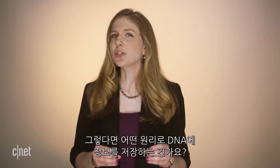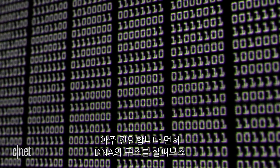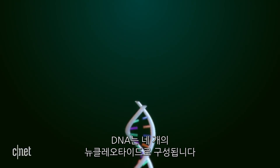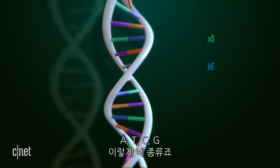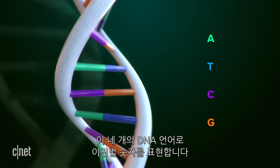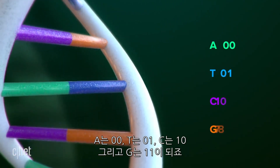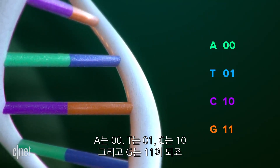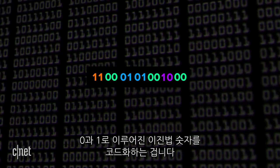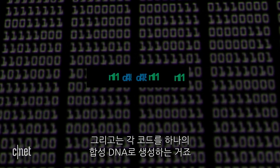So how does data — a bunch of ones and zeros — get turned into DNA? The concept is pretty simple. Rungs of a DNA strand are made of four nucleotide bases abbreviated as A, T, C, and G. You simply translate binary into the language of those four DNA letters: A equals 00, T equals 01, C equals 10, and G equals 11. Your string of zeros and ones is now DNA code, and the lab prints out the chemicals to stitch it all together as synthetic DNA.